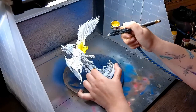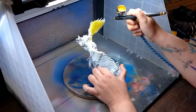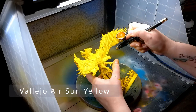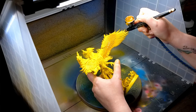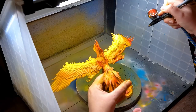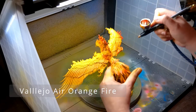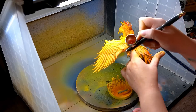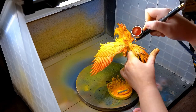Before getting into the phoenix lore, I wanted to discuss the absolute pain in the booty that is painting fire. When it comes to painting, the two worst colors to use are yellow and red. Yellow, because it takes approximately 100 layers to cover anything, including white, which should be the easiest color for another bright color, such as yellow, to cover.